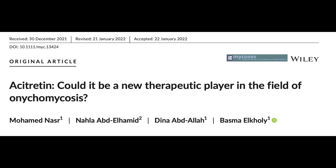Fungal nail infections are one of the commonest skin conditions that we encounter. However, its treatment is still suboptimal. Even with the best antifungal tablets, the cure rate is only about 60 to 70%. So when I saw an article this month in the journal Mycosis, suggesting that combining an antipsoriatic drug called acitretin with the usual antifungal medication, it caught my attention.